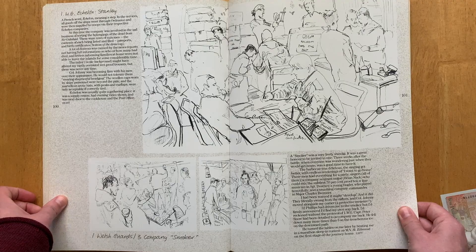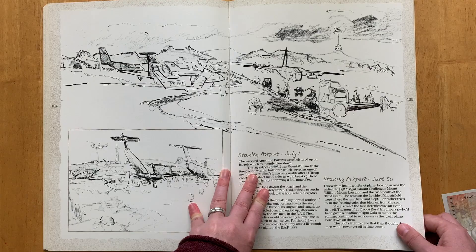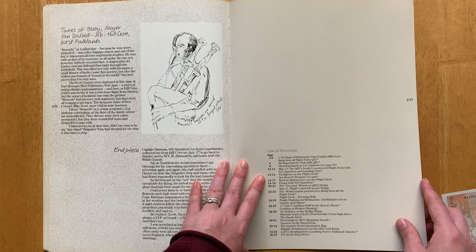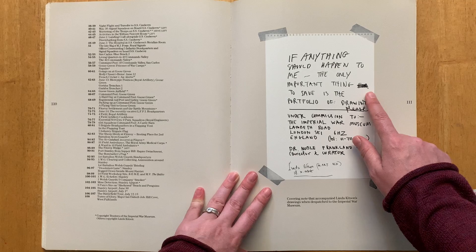Linda has more of her drawings over on her website, lindakitsondrawings.co.uk - I'll put that in the description below. I found this book really interesting - her illustrations, the text about the conflict, her experiences, and her role as a war artist. If this is something you're even slightly interested in, I really recommend it because it's just wonderful to look at. I'm not sure if it's out of print - I could only find it as a secondhand item on Amazon, but look around. I hope you've enjoyed this video, I know it's a bit different than what I usually do, and I'll see you in the next video.